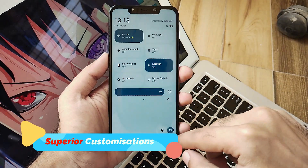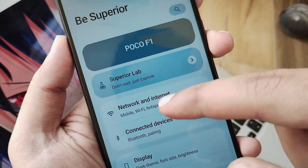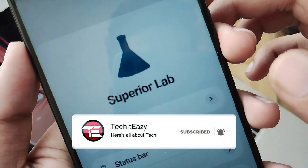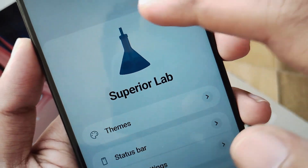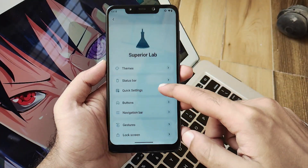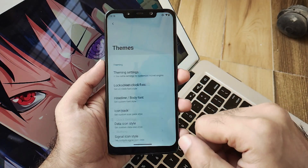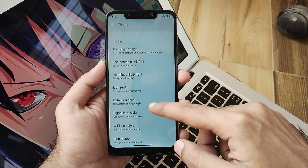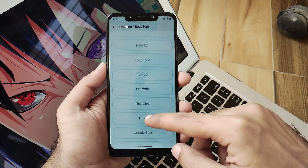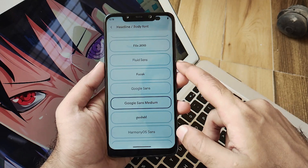Now moving further, let's talk about the Superior OS customizations. They have got a section called Superior Lab, and clicking on that you will get a small animation where you can see a test tube getting filled, which looks pretty cute. This is a list view type of interface where all the customizations are mentioned. The rest of the customizations and settings are the same as you get in all other Android 13 ROMs.